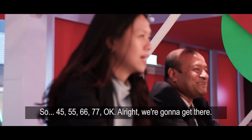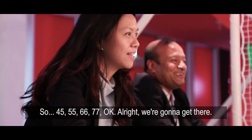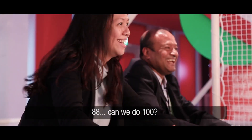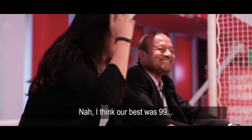45... 55... 66... 77... 88... can we do 100? 99! I think our best was 99.